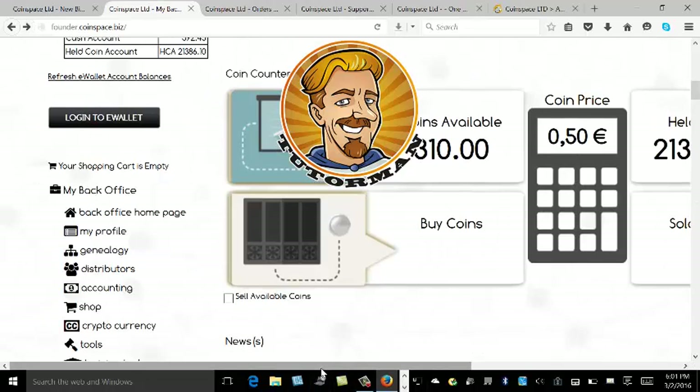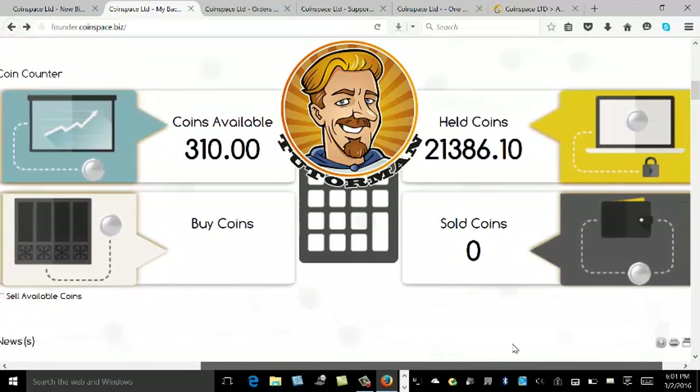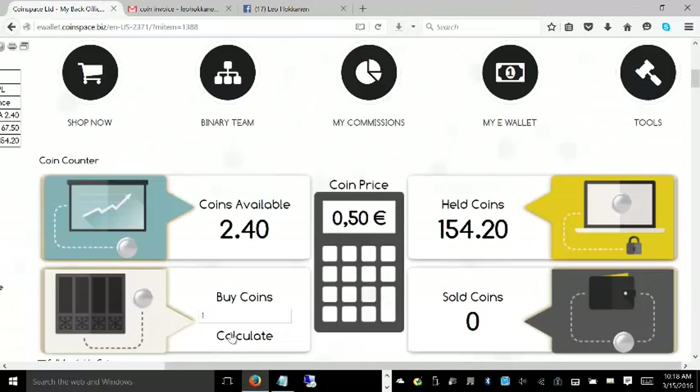Here is the number of coins available — coins held: 21,386 coins in this account. You can be an investor, or you can be a business builder and build a network. I'm going to show you that you can also purchase coins. Once you've activated your account and have a mining package, you can actually buy coins from the mother company.